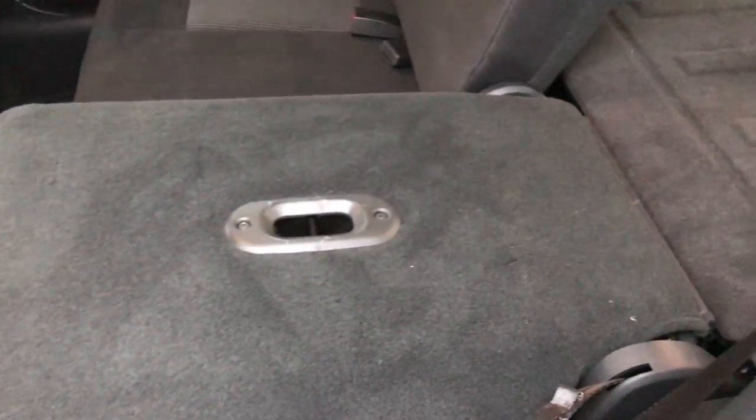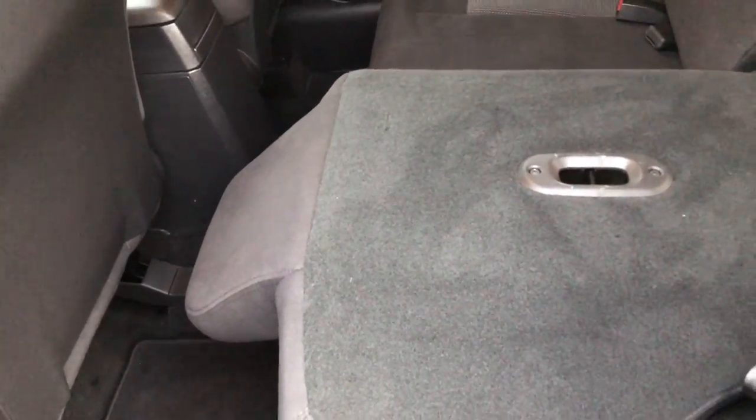These seats do recline. It takes two hands to put them down, but you can see they go down really nice and flat. So if you need to store some stuff back here, you can put both seats down and have a lot of extra storage space.